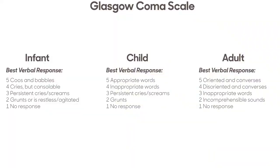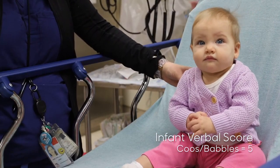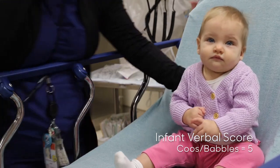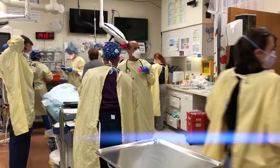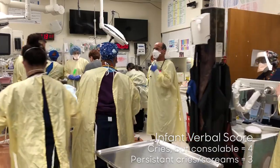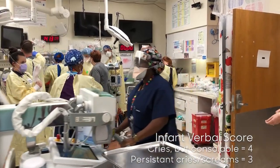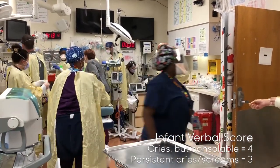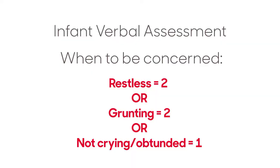The verbal score has the most variance between age groups. For the child who is pre-verbal or has limited verbal abilities, cooing or babbling equals a score of 5. In the code room, it is normal for children to cry due to fear and the chaos of the room. In the crying child, identify if the child is consolable — the ability to console is the difference between a score of 4 and a score of 3. The severely head-injured infant will have an inconsolable high-pitched scream, and the pitch of the scream is another clue to the neurologic assessment of the child.